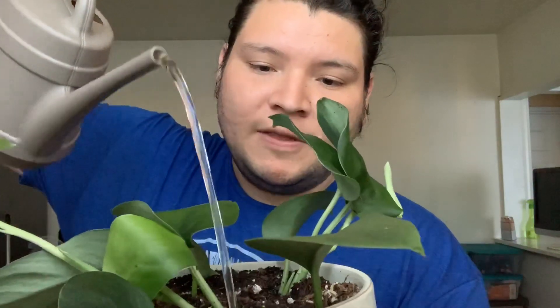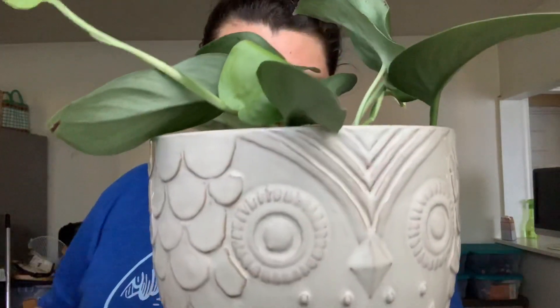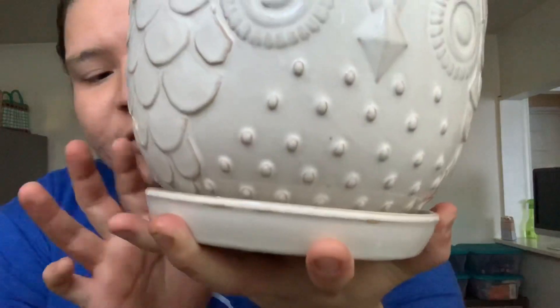I water pothos in general — any kind of pothos, Golden Pothos, Jade Pothos, Satin Scindapsus, even Philodendrons — I treat them the same. I don't give them any specific or special treatment. This planter also came with its own little saucer tray on the bottom to catch the water. I like planters that have that because I can just put them anywhere in my house and don't have to move the planter to the sink or bathtub to water it.